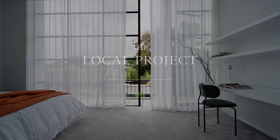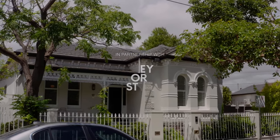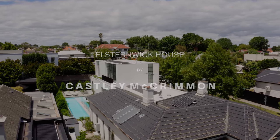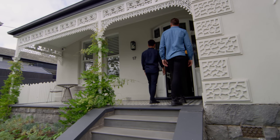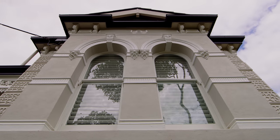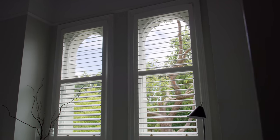The client came to us with a brief of expanding this Victorian period home to accommodate their growing family. When we first arrived at this home we fell in love with the arches in the front facade. There are these two beautiful arches allowing lovely natural light into the front room. Then we moved to the front door and there was this beautiful period arch — it was tall in scale, really ornate.